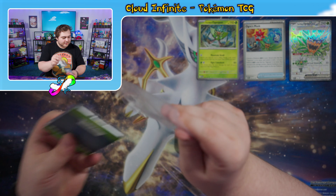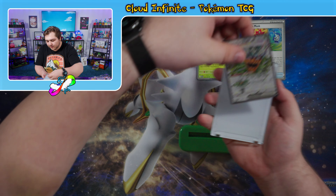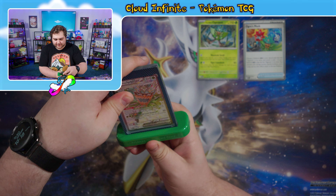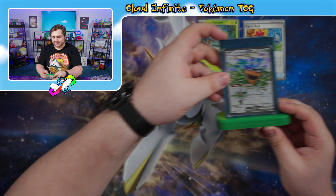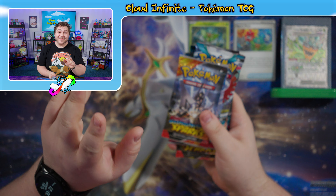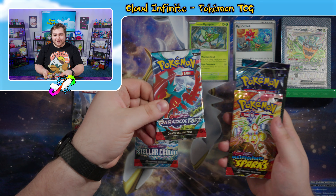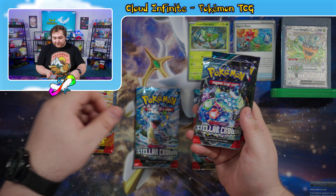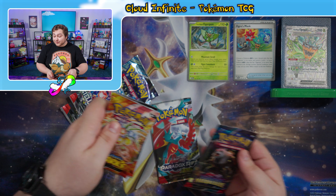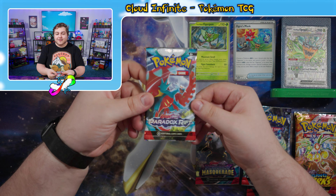It's made by Ultra Pro — big fan of their products. Let's put the Ogre Pond EX in here to show it off. So let's take a look at our variety of packs. This is really exciting. The brand new set that hasn't come out yet — we got two packs from that. So we have a Surging Sparks, a Stellar Crown, a Paradox Rift, another Surging Sparks, another Stellar Crown, and a Twilight Masquerade. I'm a big fan of going from oldest to newest, so let's start off with a little bit of Paradox Rift.